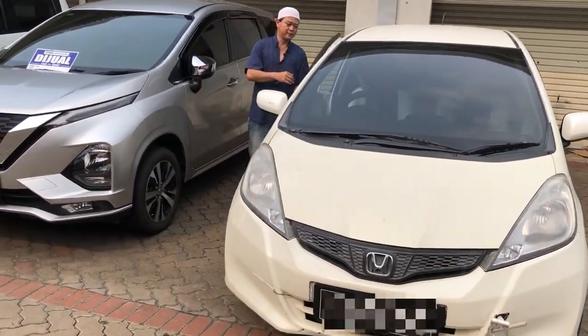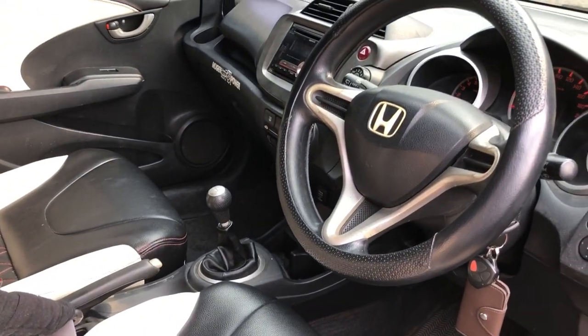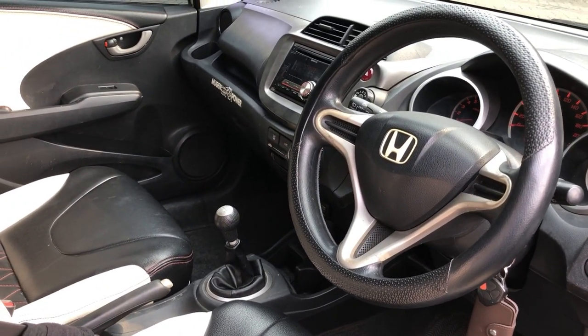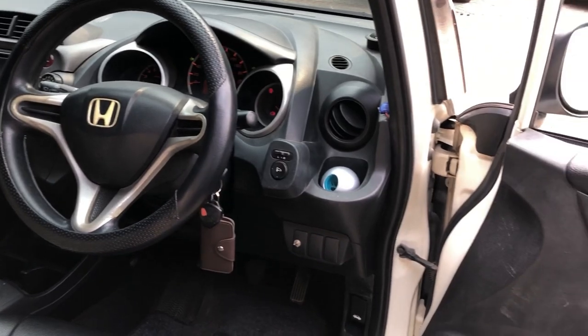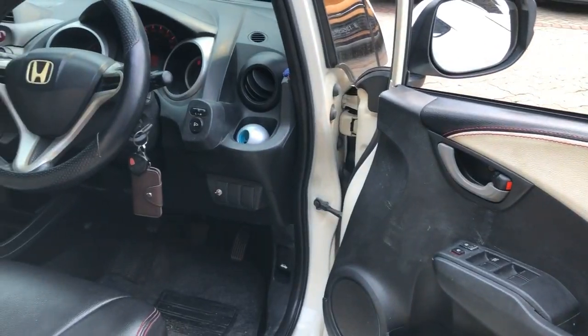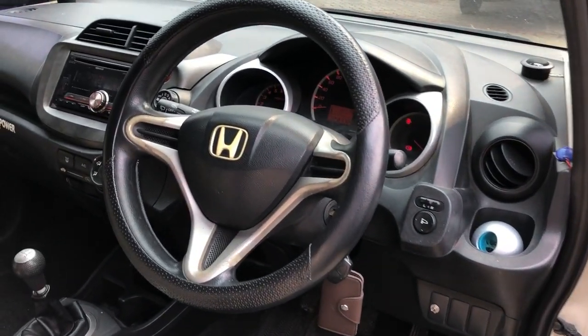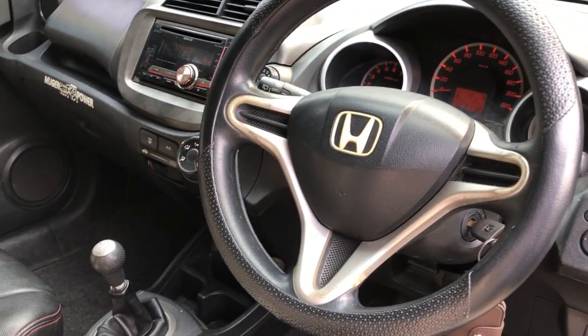Interior masih cukup bagus. Interiornya di-retrim MBTEC dengan two-tone color putih dan hitam, menambah kesan sporty. Untuk AC masih dingin. Head unit masih original. Kaki-kaki masih senyap banget, enak.